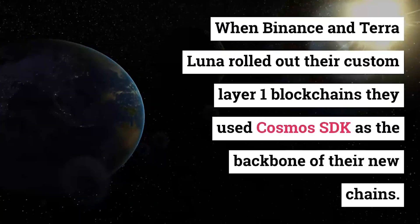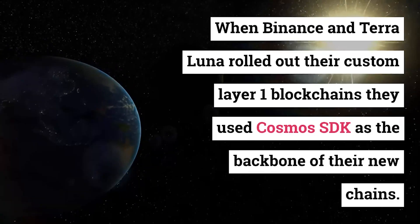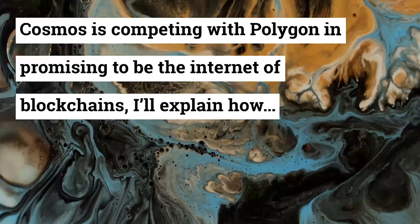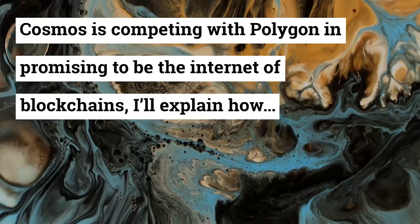When Binance and Terra Luna rolled out their custom layer 1 blockchains, they used Cosmos SDK as the backbone of their new chains. Cosmos is competing with Polygon in promising to be the internet of blockchains — I'll explain how.